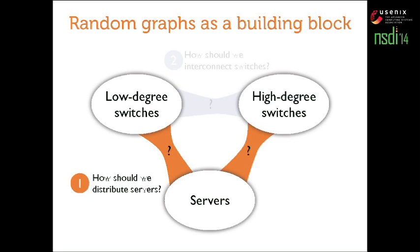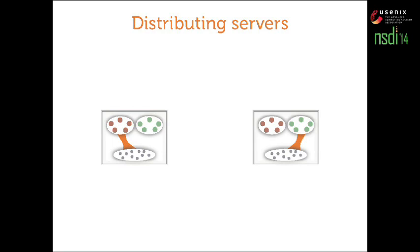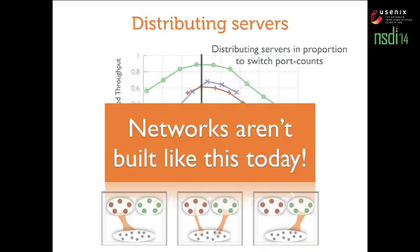Let's examine the first question: distributing servers. There are a variety of options — one is to connect all servers to the lower-degree switches, the other extreme is to connect all servers to the high-degree switches, with a range of options in between. This is exactly what's being varied on the x-axis of this plot; the number of servers at the large switches keeps increasing towards the right, and on the y-axis is throughput. The optimum point is when you distribute servers in proportion to the port count of switches. We've tested this over tens of different combinations and the result holds. Networks today are built quite the reverse — we put all servers at the TORs, and the high-degree switches just form the interconnect. This result suggests that is the wrong way to do things.